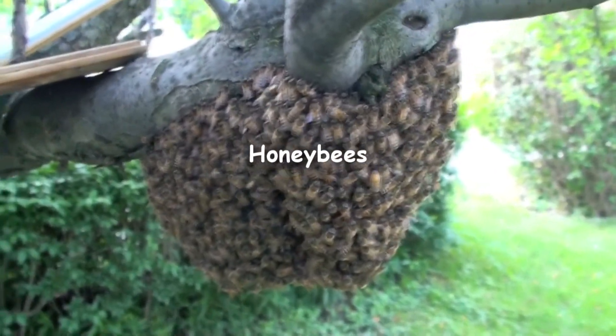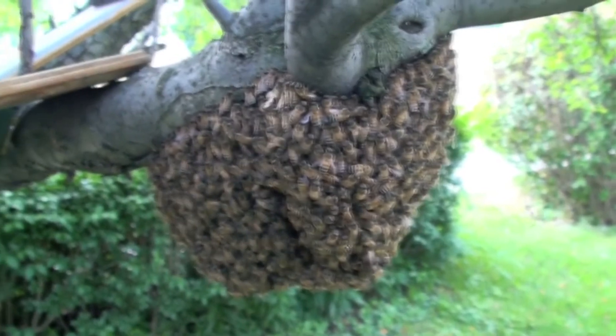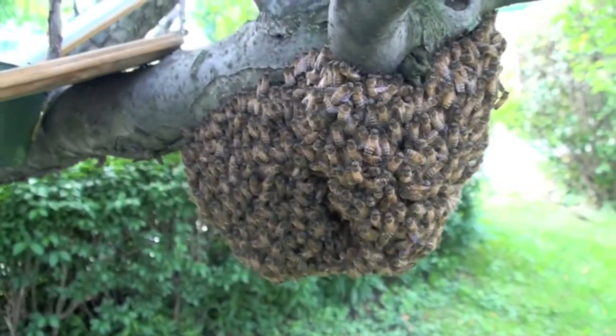Honey bees are known for pollinating flowers and producing honey. Honey bees live in hives and are known for stinging potential threats.